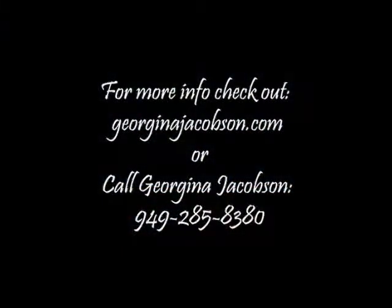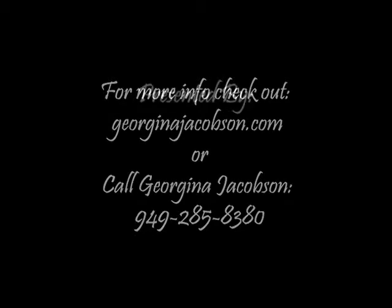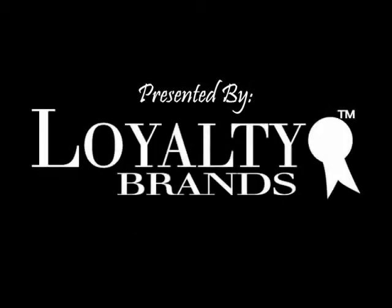Visit www.24beaconbay.com or georginajacobson.com for more information.